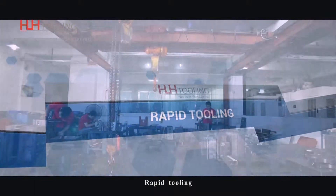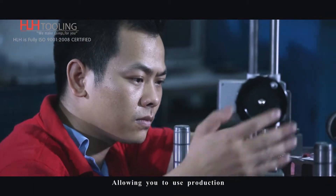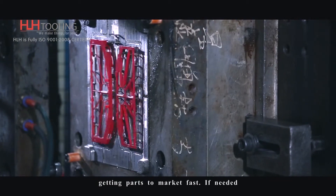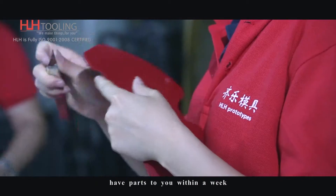Rapid Tooling: fast, flexible and low cost. Allowing you to use production materials for prototyping, or great for low volumes and getting parts to market fast. If needed, we can turn around tools and have parts to you within a week.